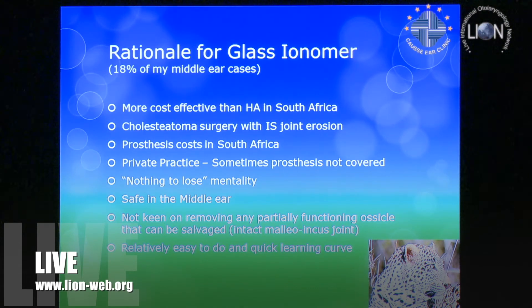Eighteen percent of my middle-ear cases have had some form of ionomer cement since 2006. That's actually quite a lot — you'll see why I do a little bit of touch-ups here and there.